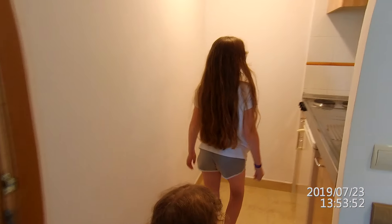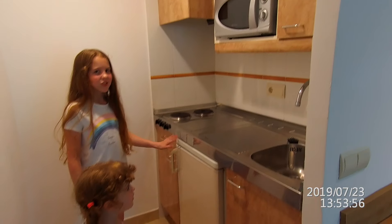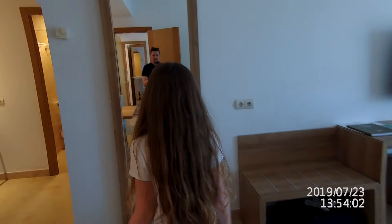And also another kitchen. Nice kitchen, but we don't really care about it because we're not going to use it.